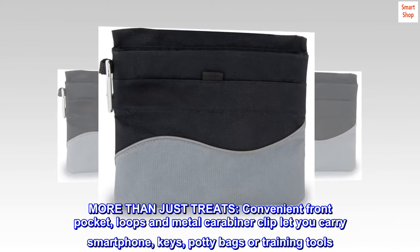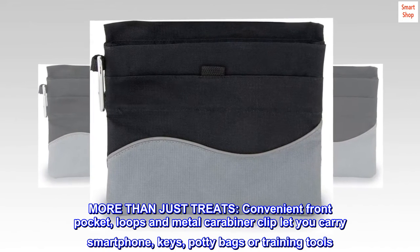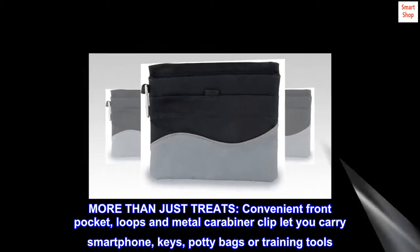More than just treats. Convenient front pocket, loops and metal carabiner clip let you carry smartphone, keys, potty bags or training tools.